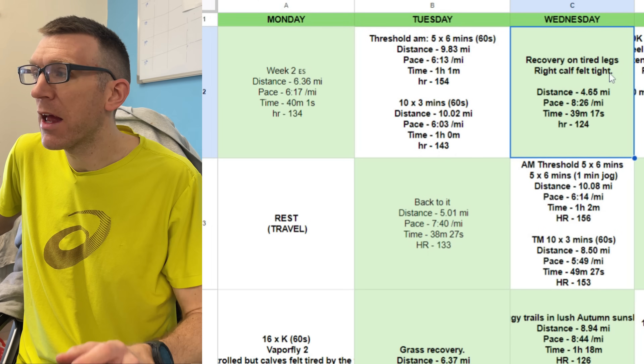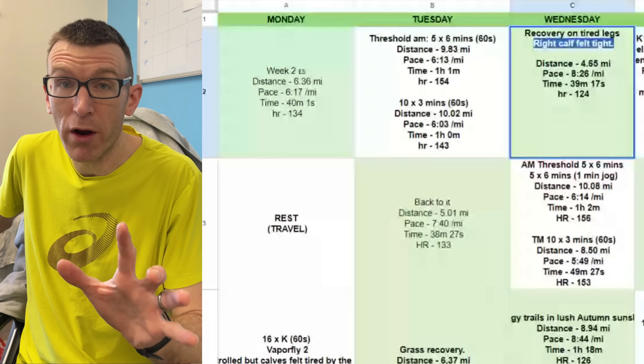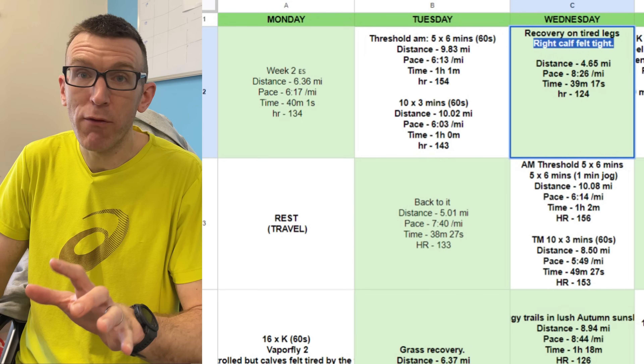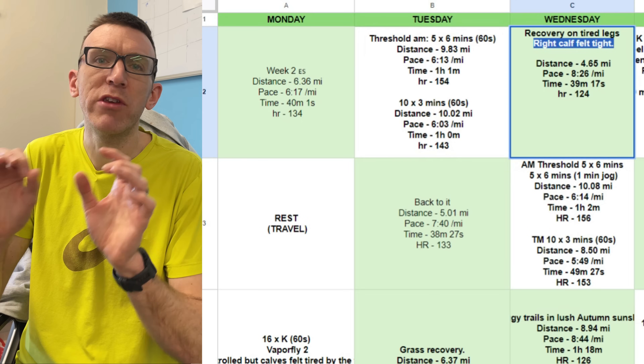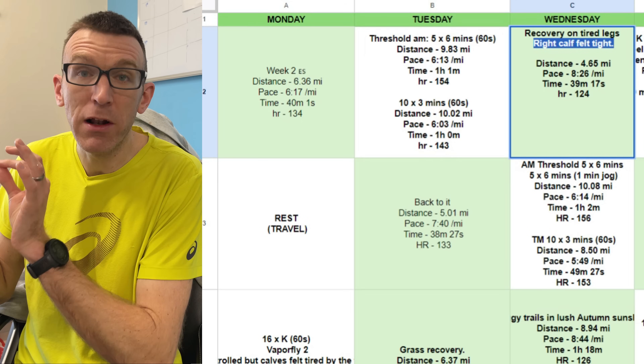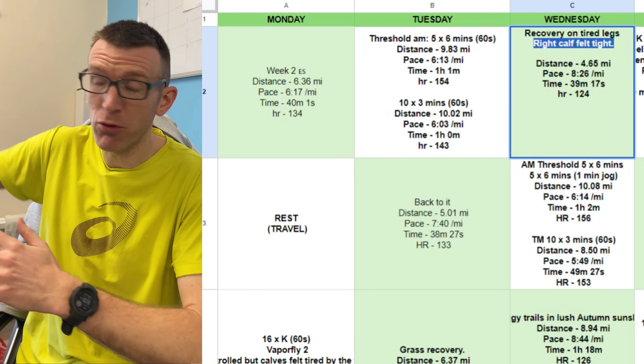Wednesday is an easy day, and he's already noting here that he's struggling a bit with his right calf. There are lots of notes in his Strava — he's very meticulous at documenting how he feels and what kit he was using in this build-up. I've kept in the notes I feel are relevant and removed some that aren't, otherwise the spreadsheet would be absolutely huge.